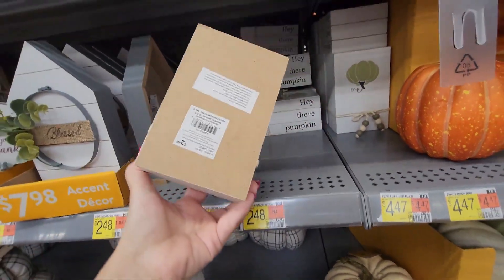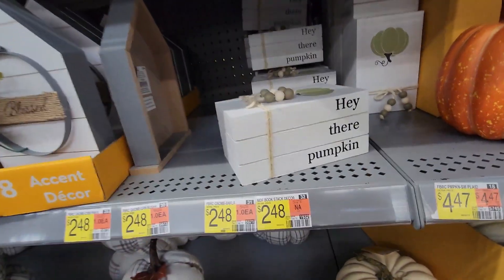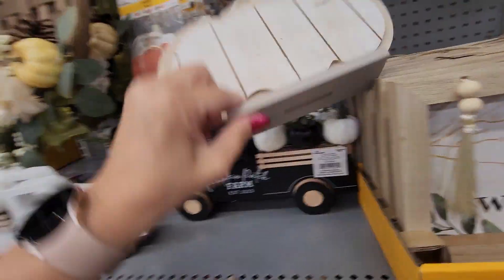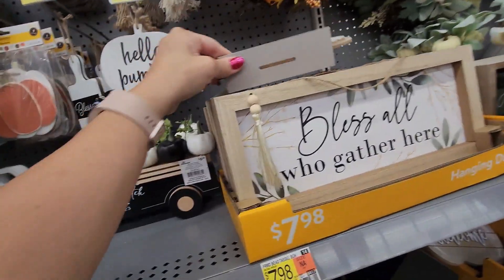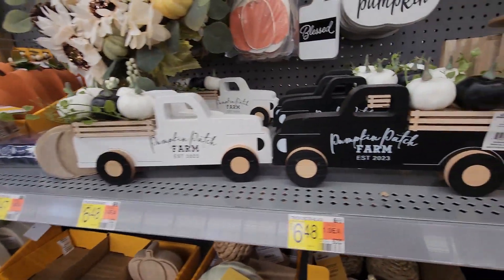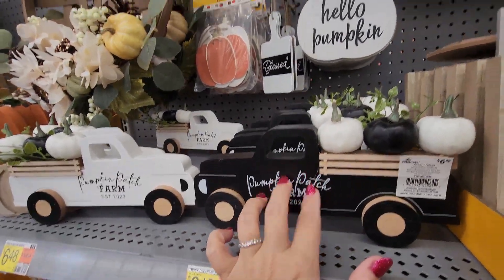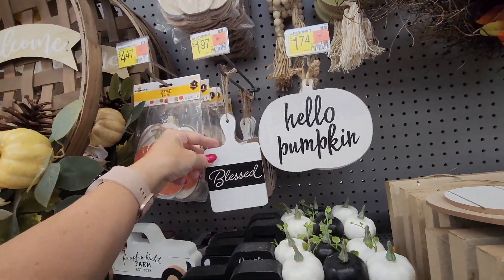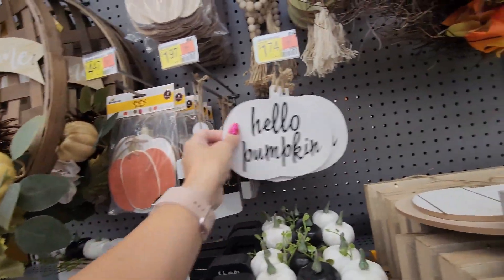This one looks like stacked pieces but it's just one — it says 'Hey There Pumpkin' and it's $2.48. It also comes in black. For $6.48 there are two wood options. Then there are these little ones — little signs for $1.74, and this slightly smaller one is more expensive at $1.97.